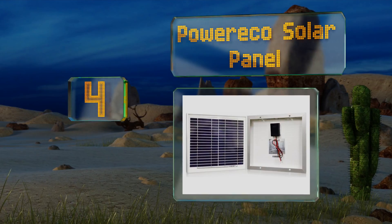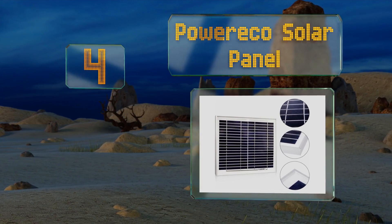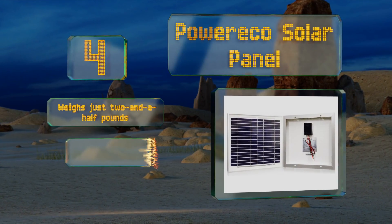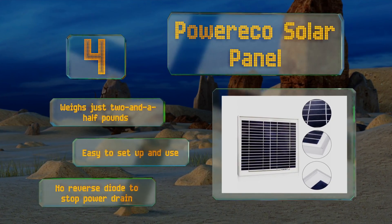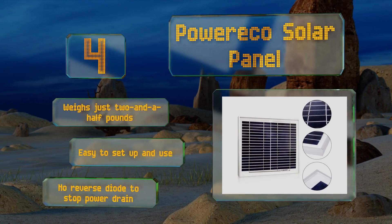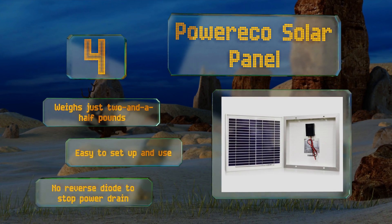Available in 10, 20, and 30 watt models, the Power Eco solar panel at number four is waterproof and has a sturdy anodized aluminum frame along with anti-reflective glass for maximum efficiency. Be careful though, as you'll need to buy a separate controller to prevent overcharging. It weighs just two and a half pounds and is easy to set up and use. However, there's no reverse diode to stop power from draining when the sun goes down.